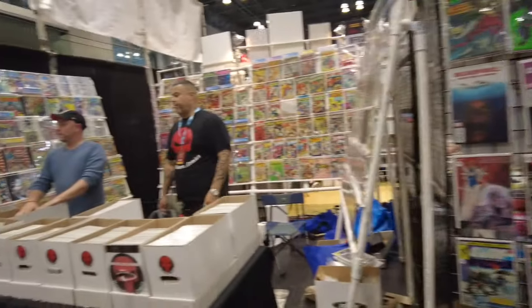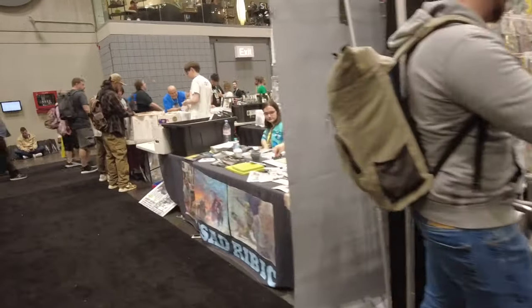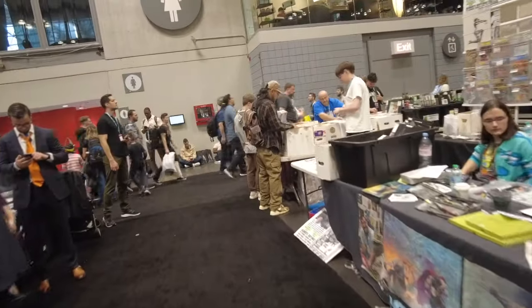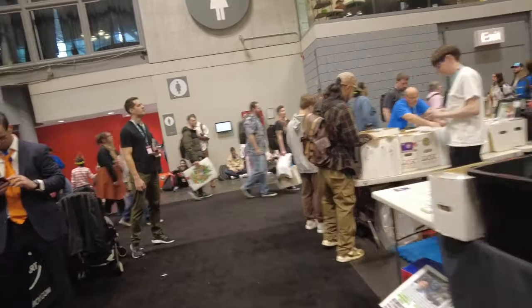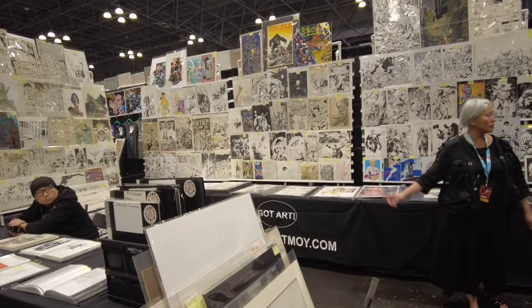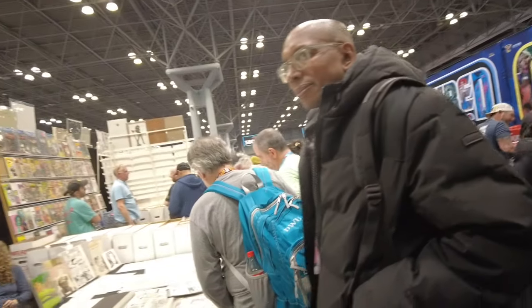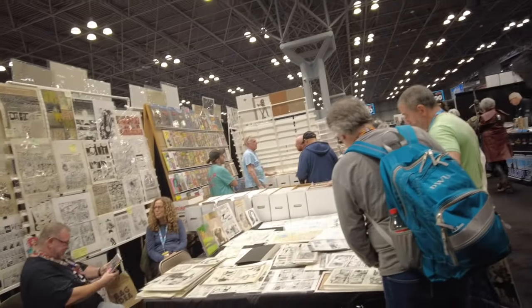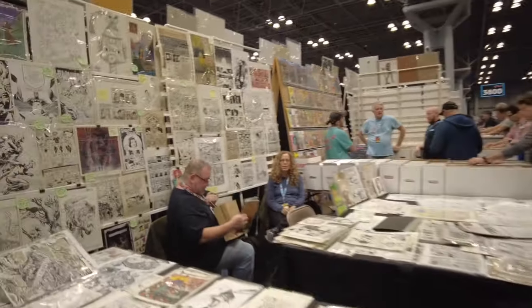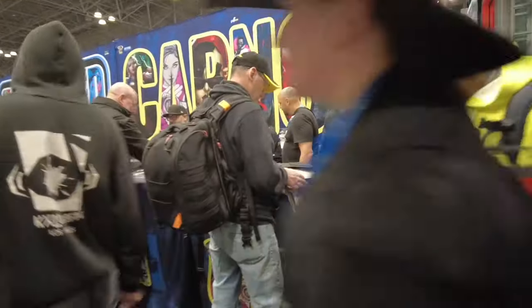We got some more books here. More back issues and more original artwork — another section of original artwork. There's got to be 15 booths of original artwork. And here is more original artwork on the backside. You own one of one — it's an original. And here is a whole section of New York Comic-Con exclusives.